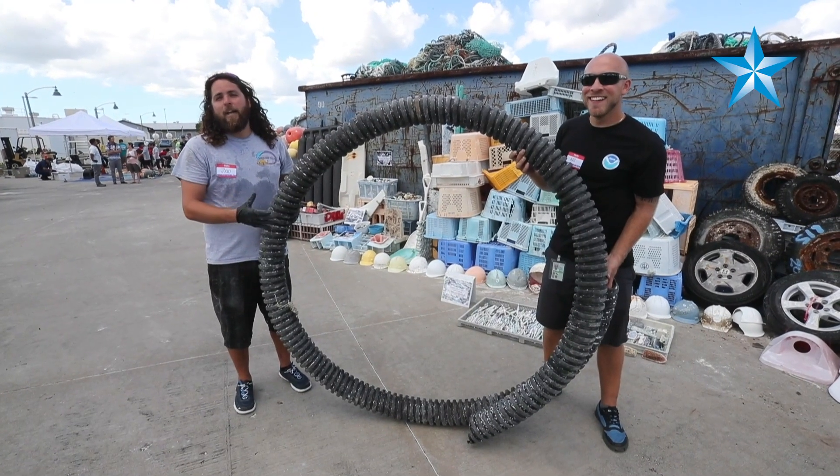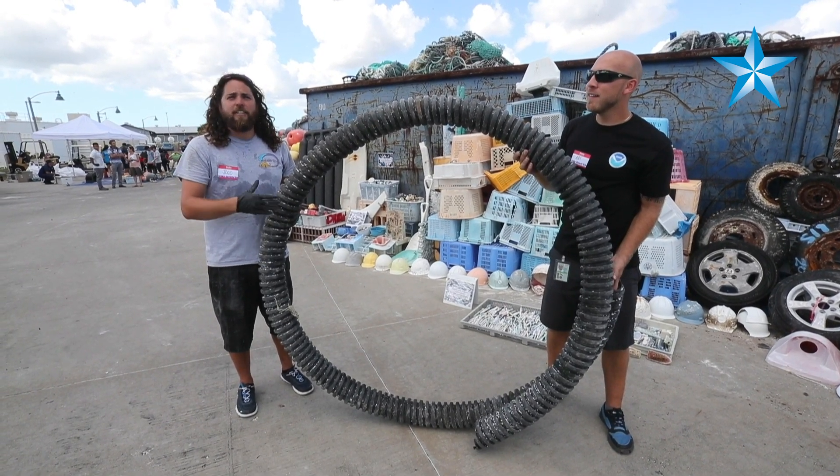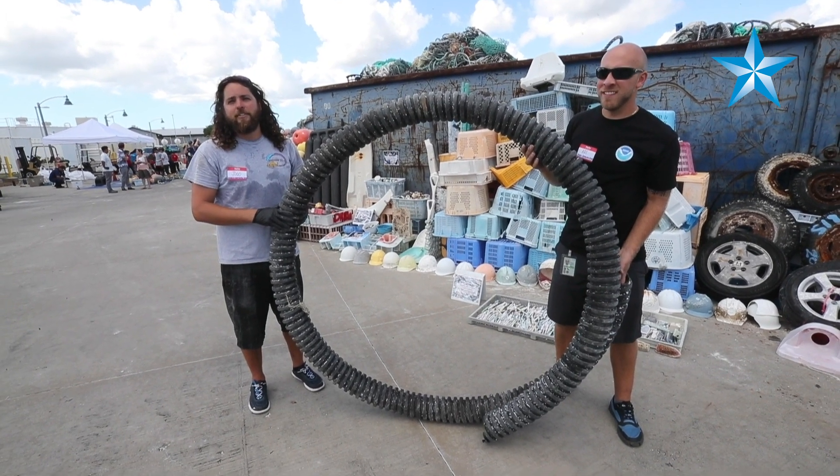Whenever it gets recycled, hard plastics will go to the mainland and get recycled. Everything else gets sorted — steel goes to get chopped up and then to H-Power to generate electricity.